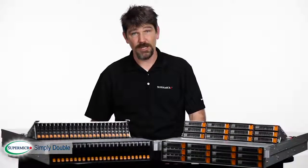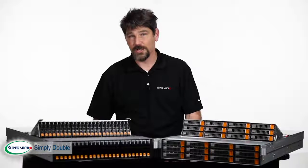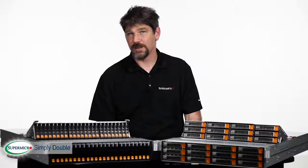Processor performance has continually increased over the years, while low-cost media has remained unchanged. Today we're going to introduce a product that addresses this issue. This is your Supermicro Super Minute.